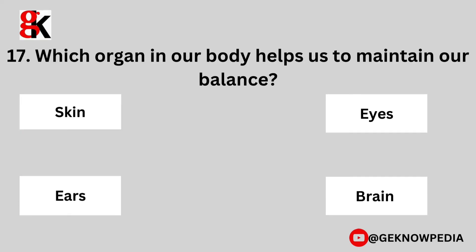Seventeenth question. Which organ in our body helps us to maintain our balance? Skin, eyes, ears, or brain?